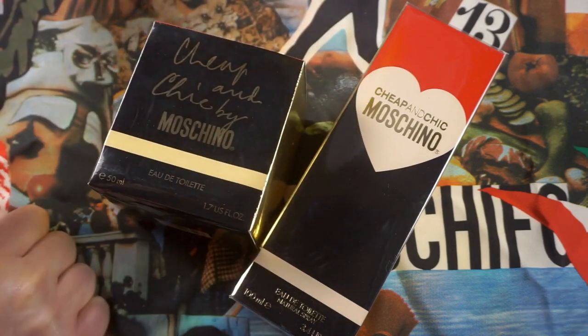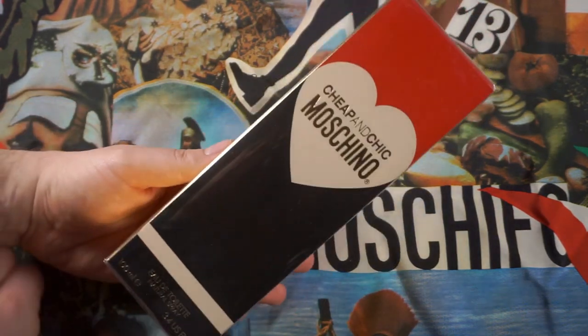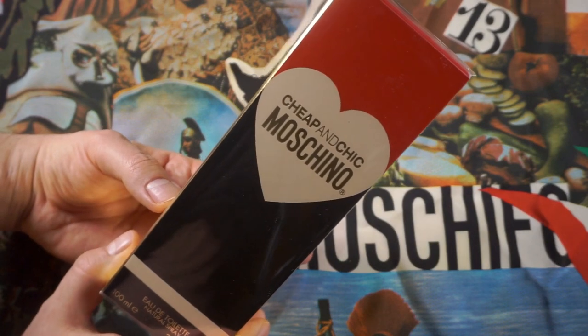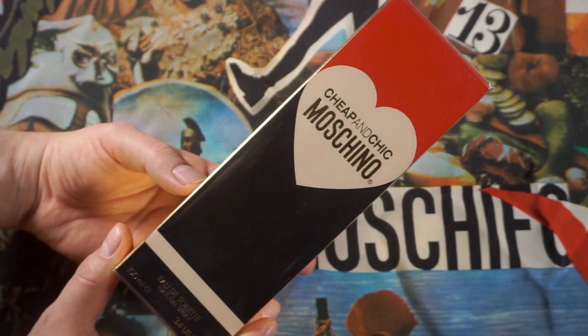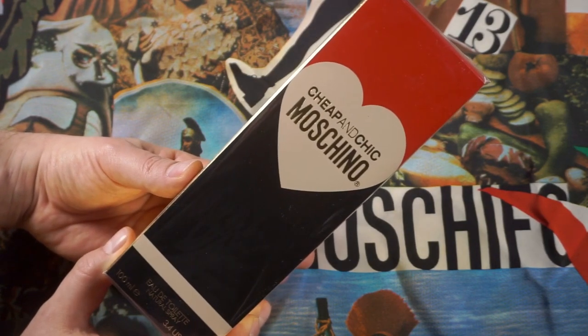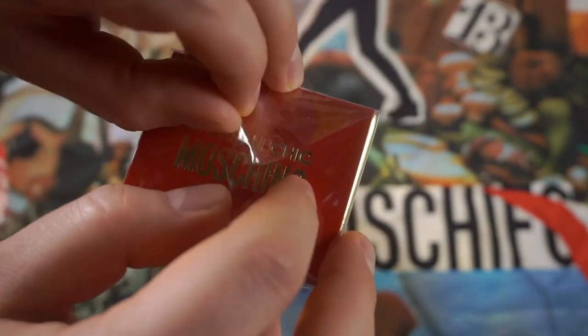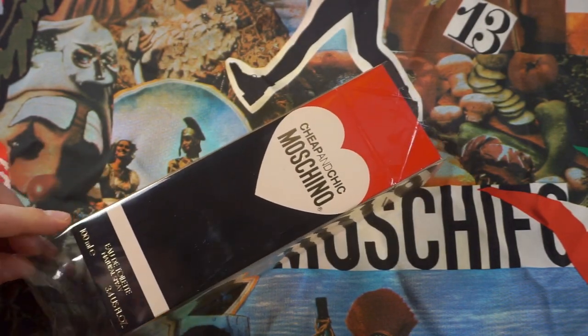Let's get to Cheap and Chic Moschino. This one was released in 1995, one year after Franco Moschino's passing — very sad. I do hope that somehow he had something to do with this perfume, perhaps in the development stages — maybe he got to smell some version of it before it was released. This batch here is from 2019, so it's relatively fresh. Moschino is one of those rare brands that has never changed their distribution or perfume production house — that being Euro Italia. Euro Italia has been producing Moschino since day one.